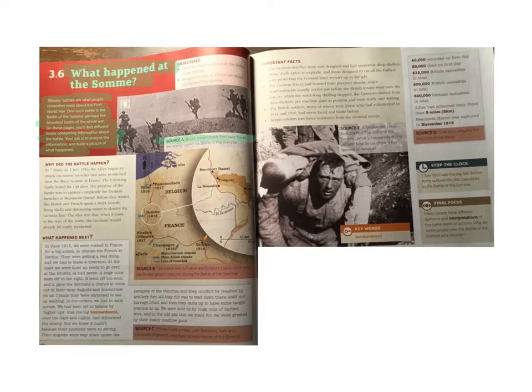Source A: British troops make their way towards the enemy during the Battle of the Somme.